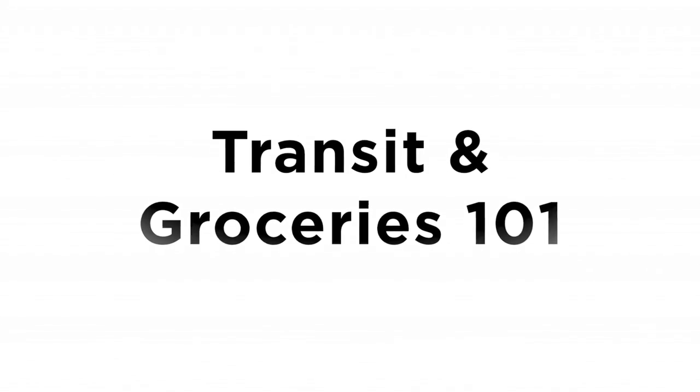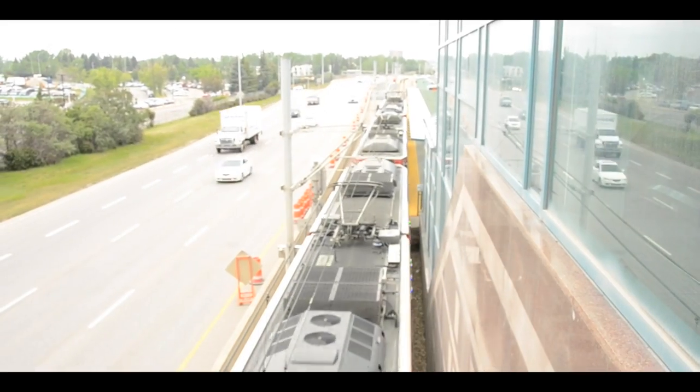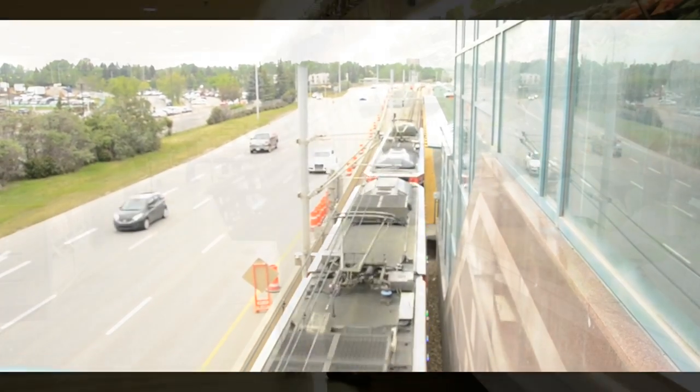Welcome to Calgary. This is a short introduction on how to use the Calgary transit system and how to shop for groceries.